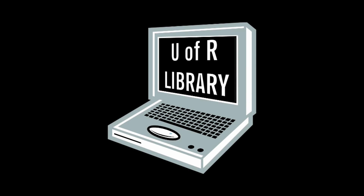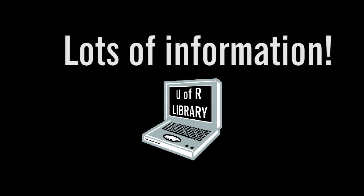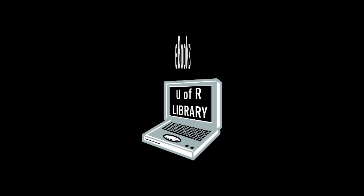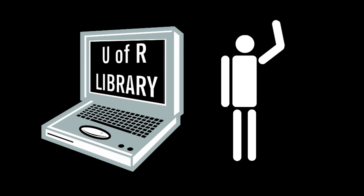Conduct research using the U of R's library online. The U of R library has tons of information including tutorials, databases, e-books, journals, articles, and of course print materials such as books. You even have a dedicated distance education librarian to help you get started with your research.